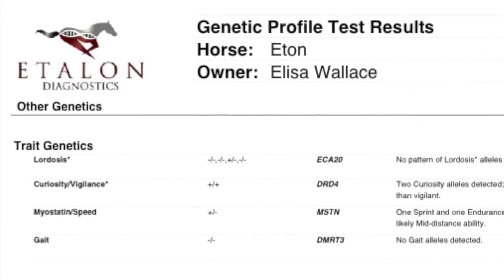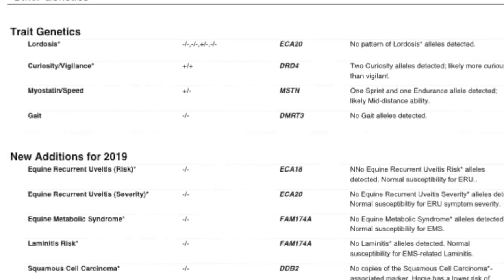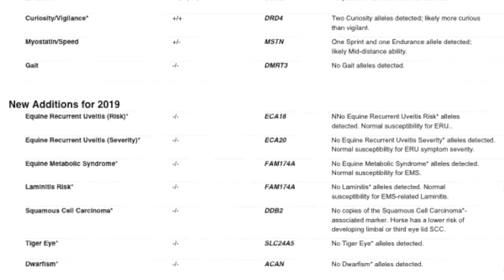They're also able to test for recurrent uveitis, metabolic syndrome, laminitis risk, squamous cell carcinoma, dwarfism, and tiger eye. Dwarfism doesn't really matter because Etan is not breeding, but it is nice that they have that. He tested negative for all of those, which is handy. Hoof wall separation disease — that's often called white line — he has no hoof wall separation disease alleles detected. This can give us a very detailed report about what's going on inside of our horses to make sure we can keep them healthy. A healthy horse is a happy horse.